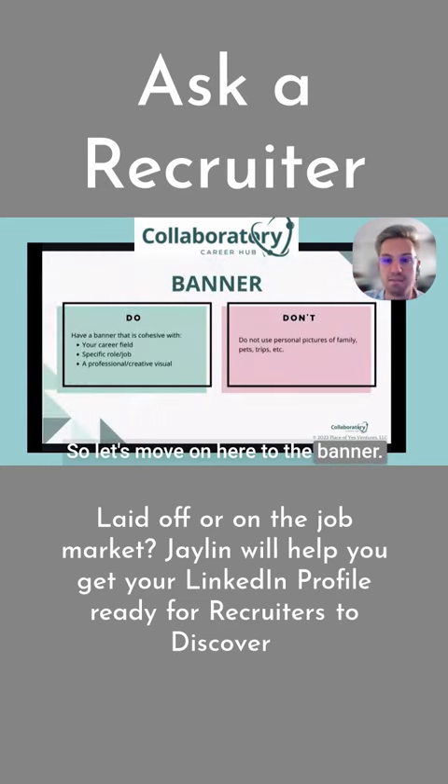Let's move on to the banner. Something I do recommend is making sure that the background is cohesive with either your career, your specific role or job, or even just having a professional and creative visual.